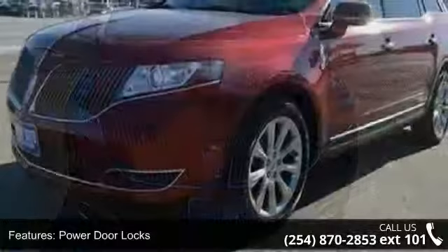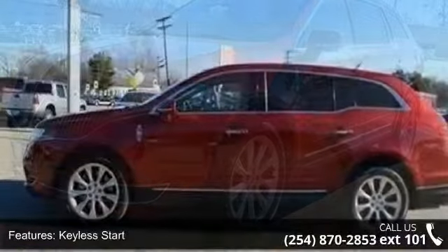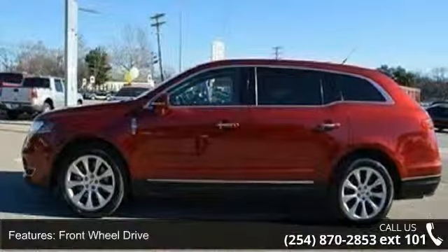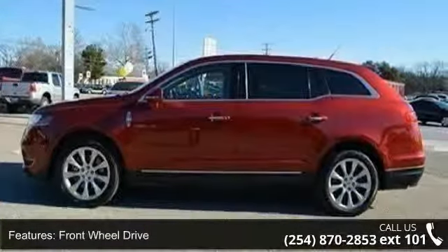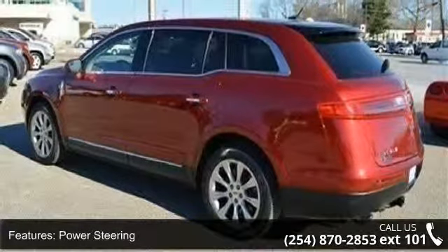Enjoy these notable features: keyless entry, power door locks, keyless start, front wheel drive, power steering, 4-wheel disc brakes, aluminum wheels, panoramic roof, rear spoiler, and HID headlights.